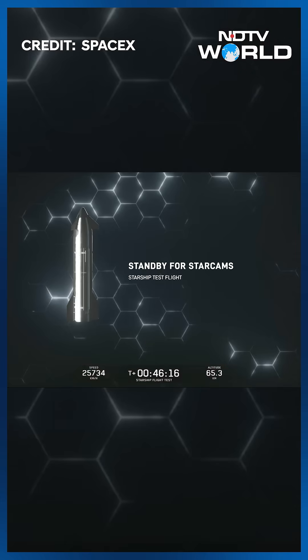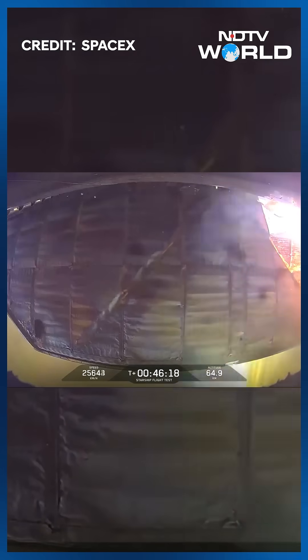With the views that we are able to see, you are seeing a lot of that plasma buildup during re-entry. We do expect the vehicle to see about 1400 degrees.